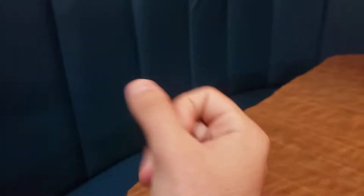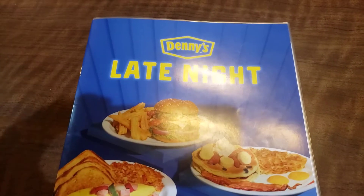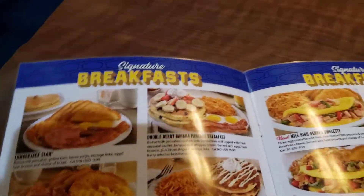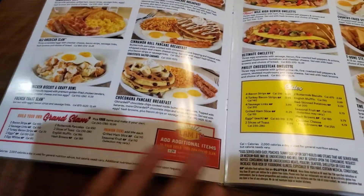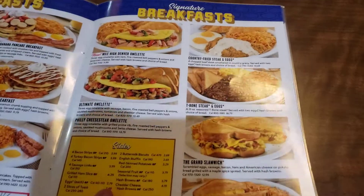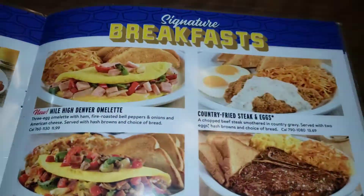Never mind, there we go — sync snapped. Alright, so we're here with a video of me at Denny's. Here's what we got on the menu today. I wonder what they got here.